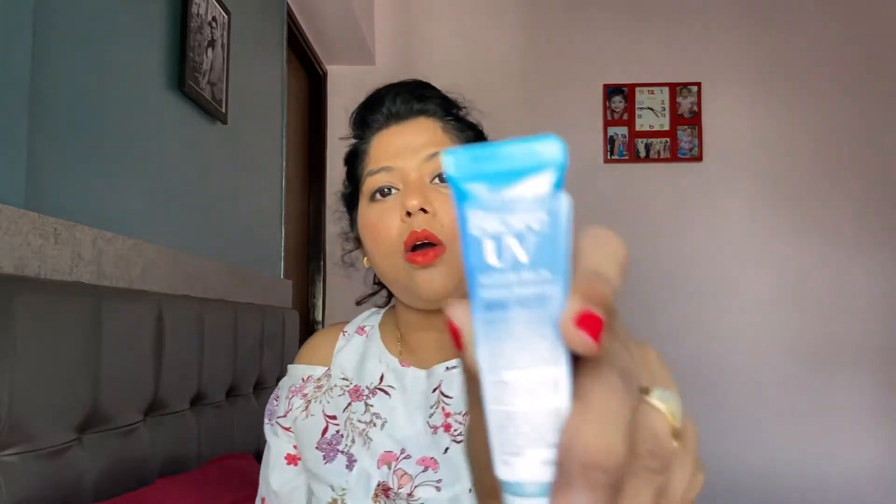The next product I have actually never used but I've read about, and it's super expensive — it's made in Japan. This is the Biore UV Aqua Rich Watery Essence SPF 50+, which is basically a sunscreen lotion. Very thoughtful because it's summers in India, and it's a very travel-friendly size.